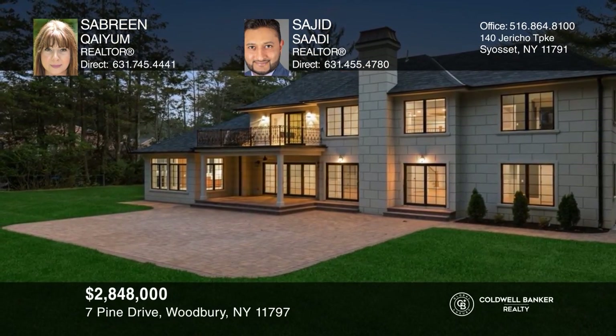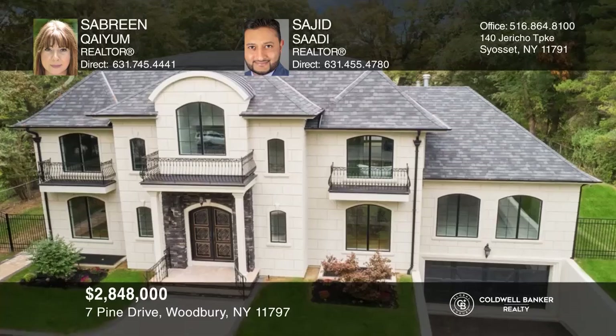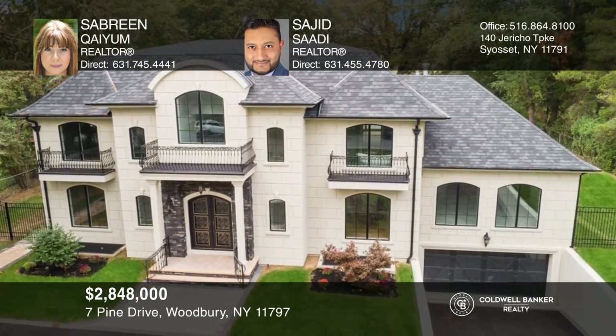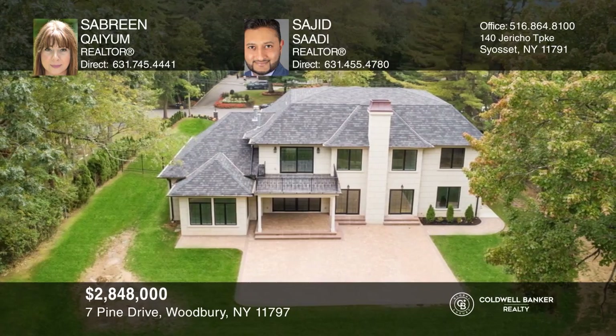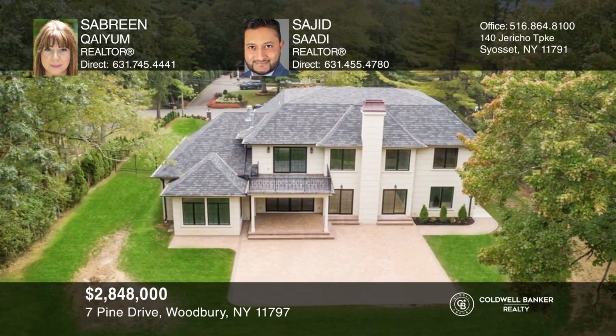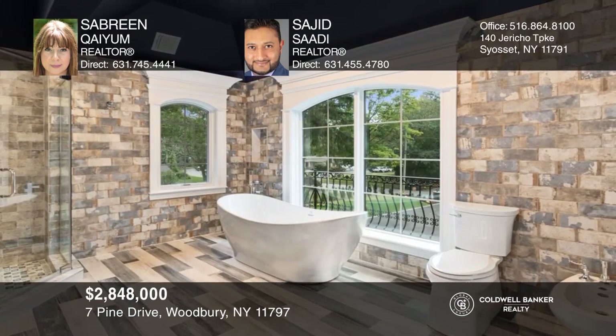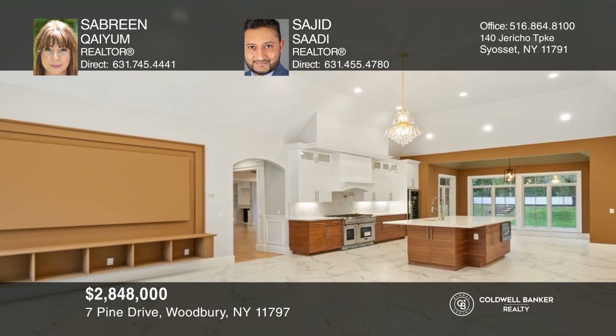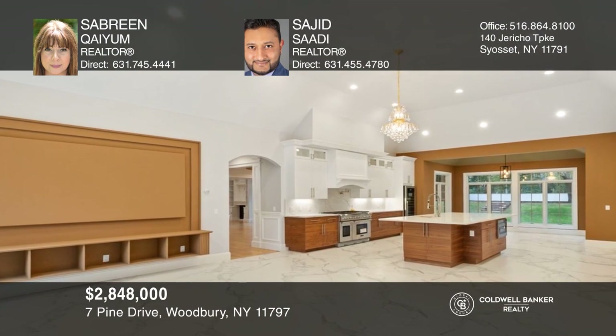Splurge on this magnificent new construction custom home. From the sweeping staircases to walls of glass overlooking your very own private oasis, this home will be your refuge from the outside world. The meticulously designed five bedrooms, five-and-a-half bathrooms colonial is conveniently located in the heart of Woodbury. This green smart home showcases a gourmet chef's kitchen, library and finished lower level. Sabreen Quayyam and Sajid Saidi are ready to give you the keys to your dream home. Give them a call today!